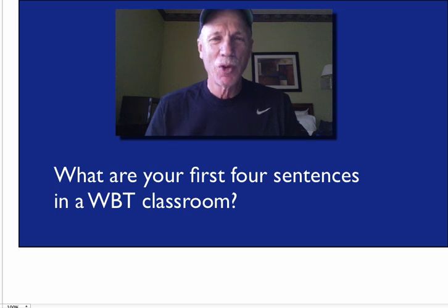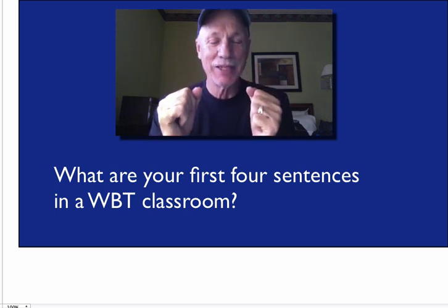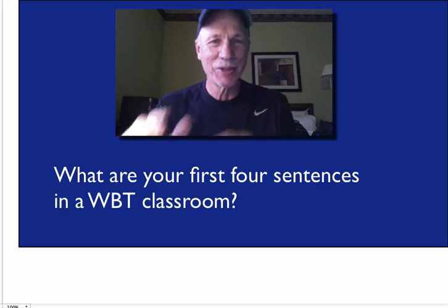Here's our question: what are your first four sentences in a WBT classroom? How do you start the magic?